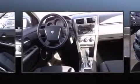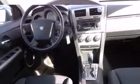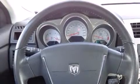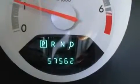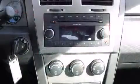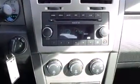Top features include power windows, delay off headlights, speed-sensitive wipers, remote keyless entry, and one-touch window functionality. Premium sound drives six speakers, providing you and your passengers a sensational audio experience.